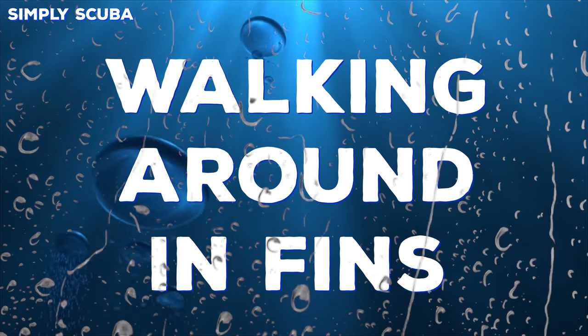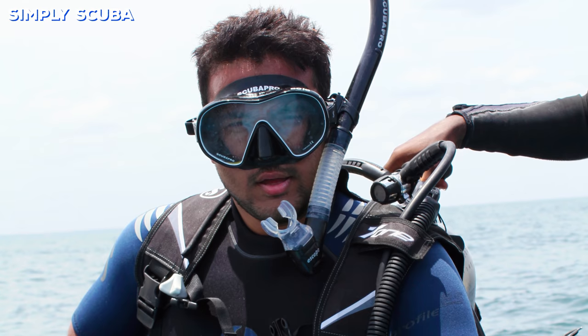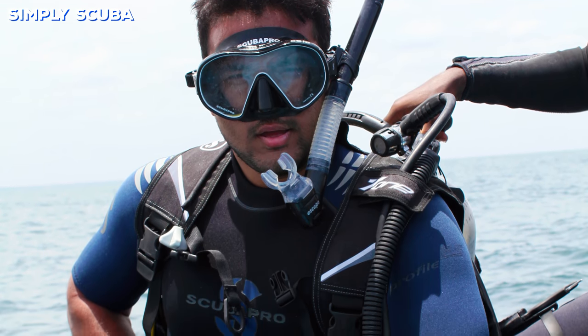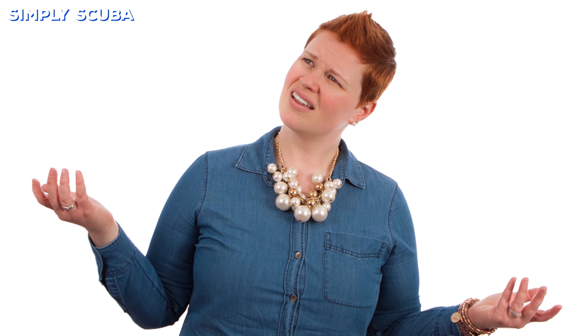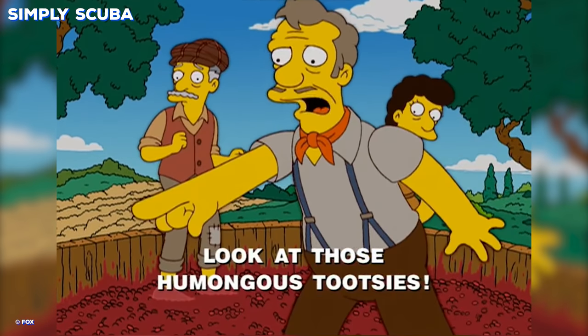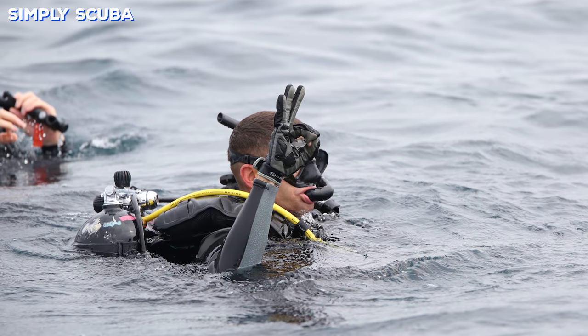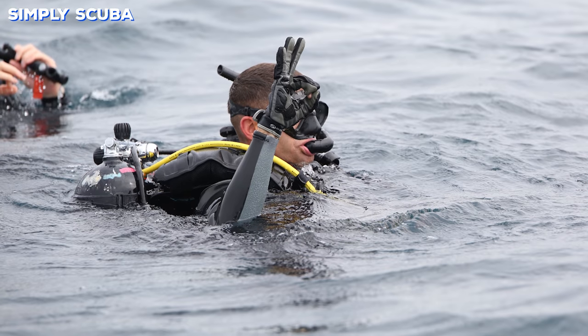Number ten: walking around in fins. This one is always funny to watch but almost always ends with someone in tears. Walking around the boat can be hard enough even at the best of times, let alone when you're wearing 20 kilograms of cylinder on your back — especially if you put your fins on on the far side of the boat from where you're getting in. Most fins aren't designed for walking, so we advise against it, but if you have to, do it sideways or backwards.